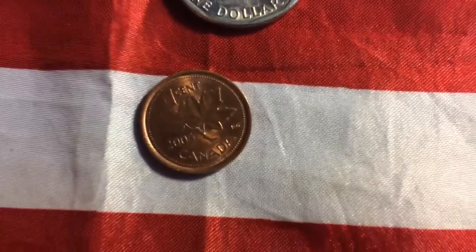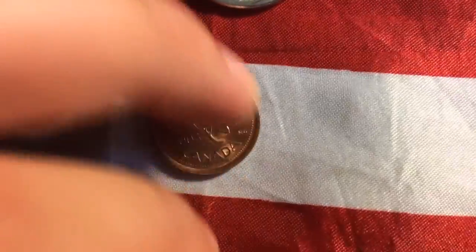And our next find is a 2005 Canadian penny.